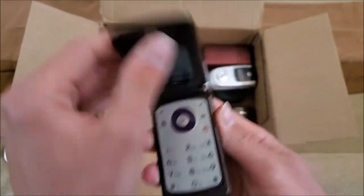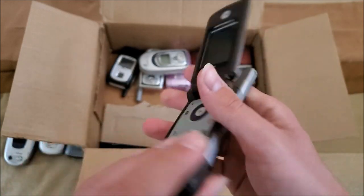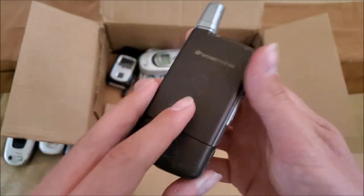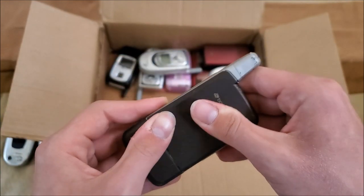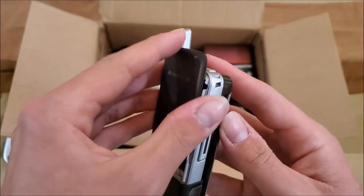Here's a Motorola i776 on Boost Mobile — this is a callback to my first phone lot, because that had one of these in it. That one ended up being broken with a cracked screen. I think I already know that this one doesn't have a battery, and it appears to be water damaged.